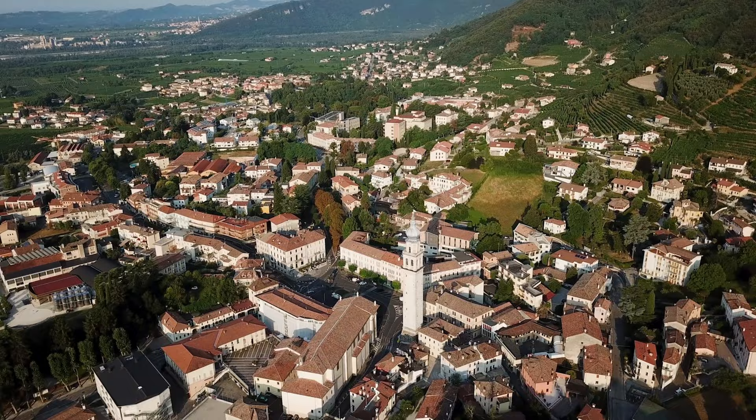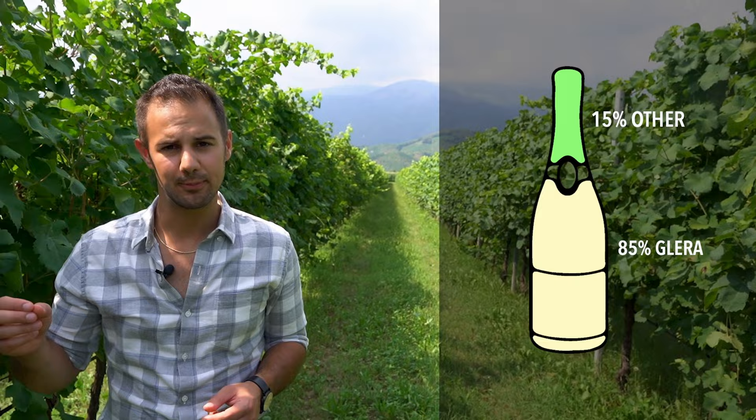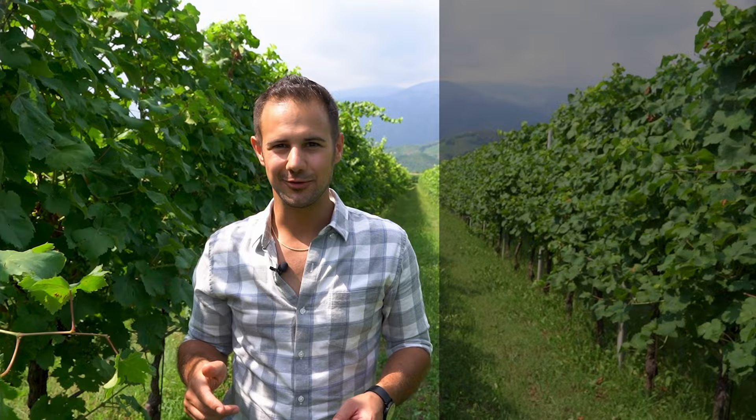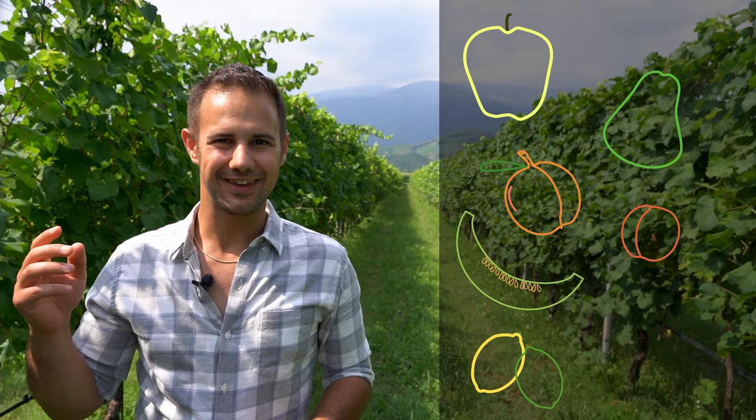Glera — it's the main grape of Prosecco. The law actually allows for 15% other grapes to be blended in, but today we're just going to talk about Glera. There's evidence that Glera traces all the way back to the Romans, which makes it one of the oldest grapes still being made today — so you can do as the Romans do and drink as the Romans drank. Glera makes wines that are full of yellow apple and pears, white peach and apricots, honeydew, citrus, and lots and lots of flowers — white flowers, elderflowers, honeysuckle, and lily.